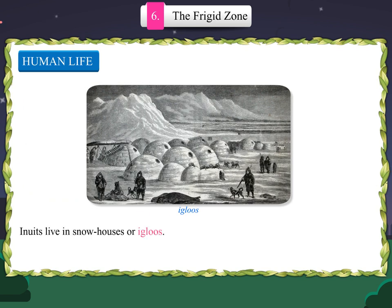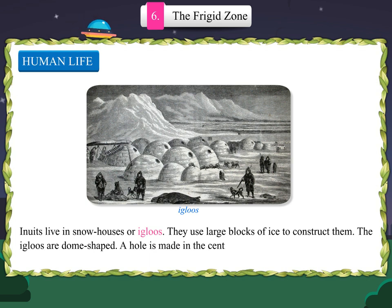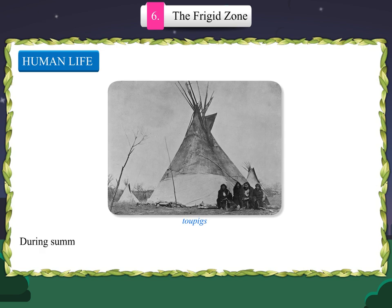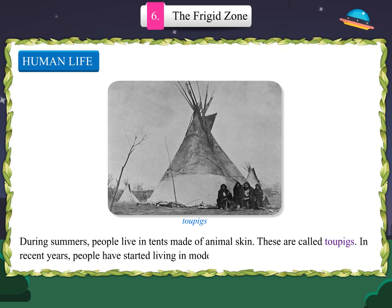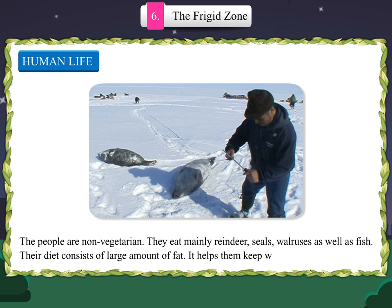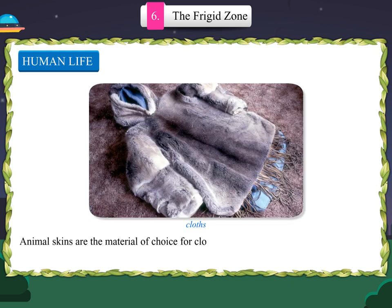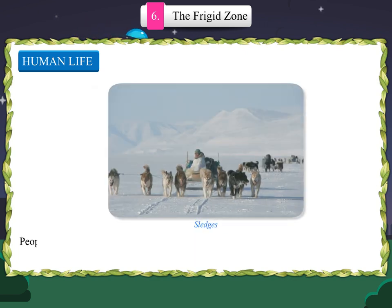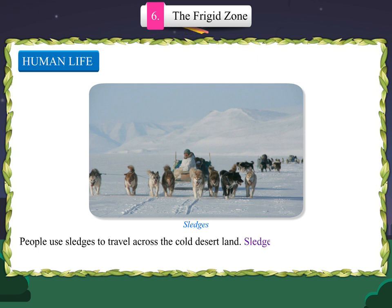Inuits live in snow houses called igloos, constructed using large blocks of ice. The igloos are dome-shaped, with a hole in the centre of the dome to allow hot air and smoke to pass through. The floor is covered with animal skins and furs. During summers, people live in tents made of animal skin called tupiks. In recent years, people have started living in modern houses. The people are non-vegetarian, eating mainly reindeer, seals, walruses and fish. Their diet consists of a large amount of fat, which helps them keep warm. Animal skins are the material of choice for clothing — undergarments made of leather and outer clothing made of fur help people stay warm. People use sledges to travel across the cold desert land; sledges are carts without wheels drawn by reindeer or dogs called huskies.